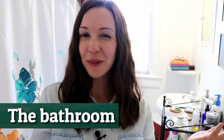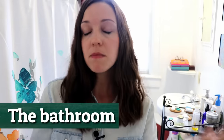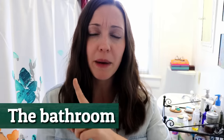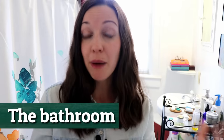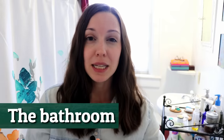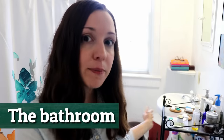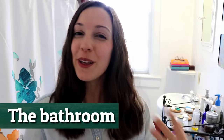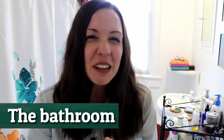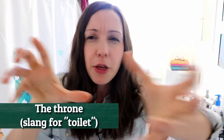Welcome to our bathroom. We have only one bathroom in our apartment — a lot of American houses have at least two. Typically in the US we say bathroom. In the UK you're going to hear people say toilet, but in the US we do not say toilet unless we're talking about the physical object. When you say toilet in the US, you feel a little bit strange because you're imagining the physical throne — that chair that you sit on.